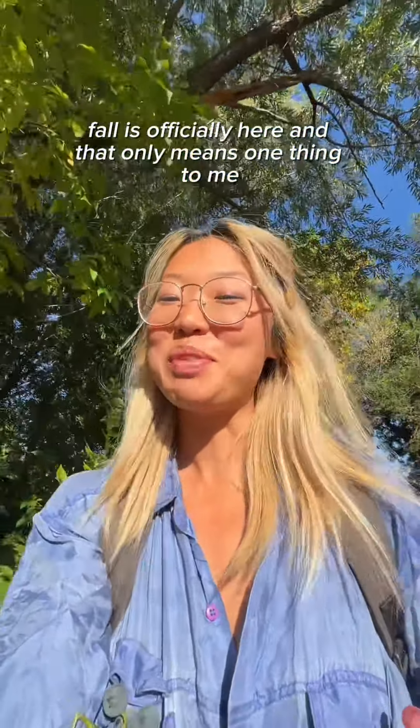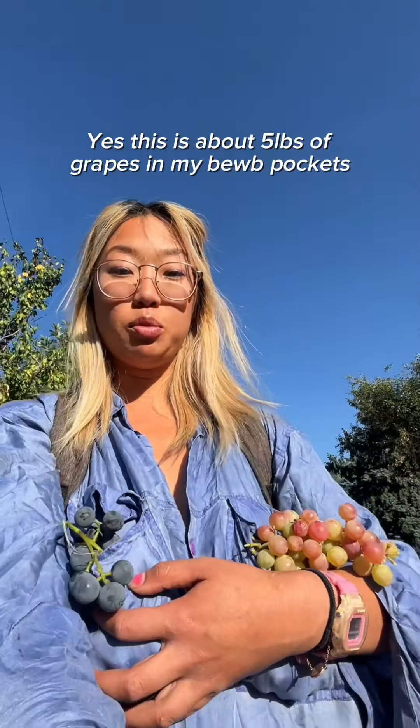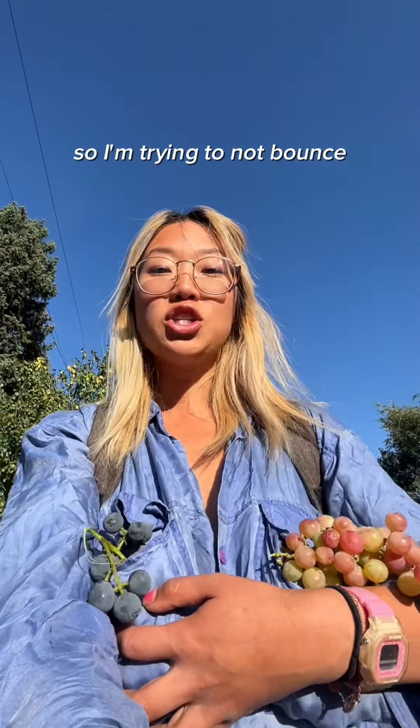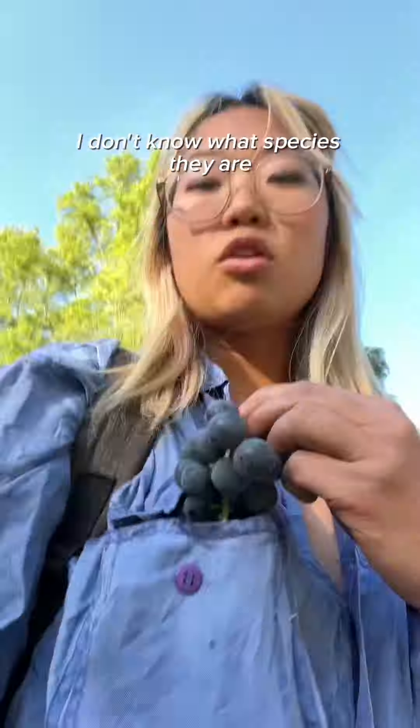Fall is officially here and that only means one thing to me: grape season! This is about five pounds of grapes in my boob pocket, so I'm trying not to bounce. We have concord grapes in my right boob and these red grapes in my left boob — I don't know what species they are.